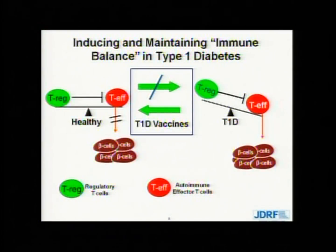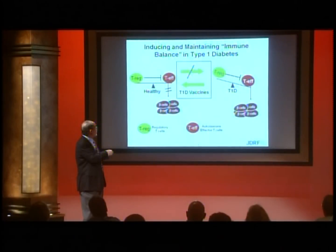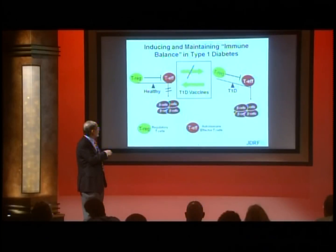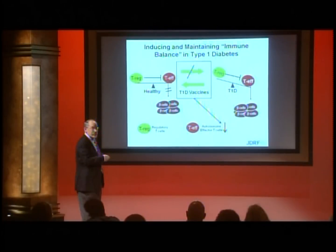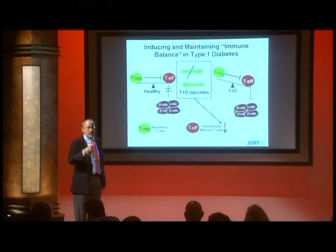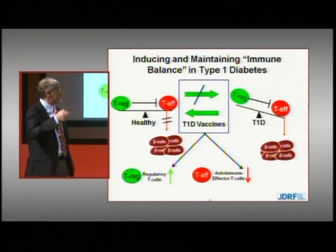Specifically, what vaccines have to do is either educate or re-educate this system — prevent, in the healthy state, ever becoming this imbalanced pathogenic diabetes state, or if it's occurred, reversing it. Vaccines will decrease the number of autoimmune effector T cells and simultaneously increase the number of regulatory T cells to restore balance.